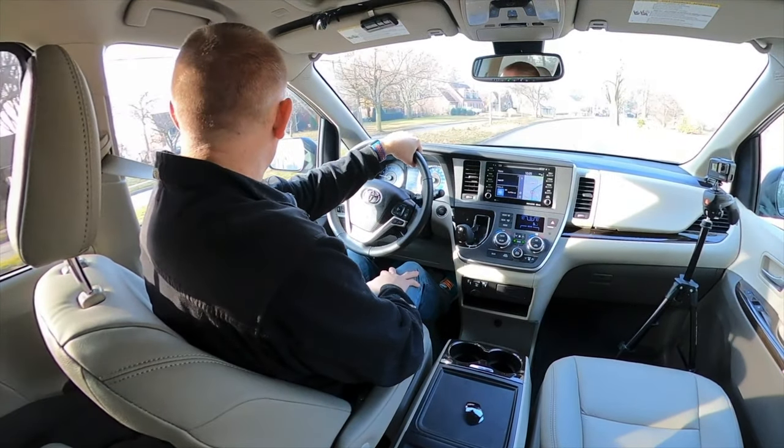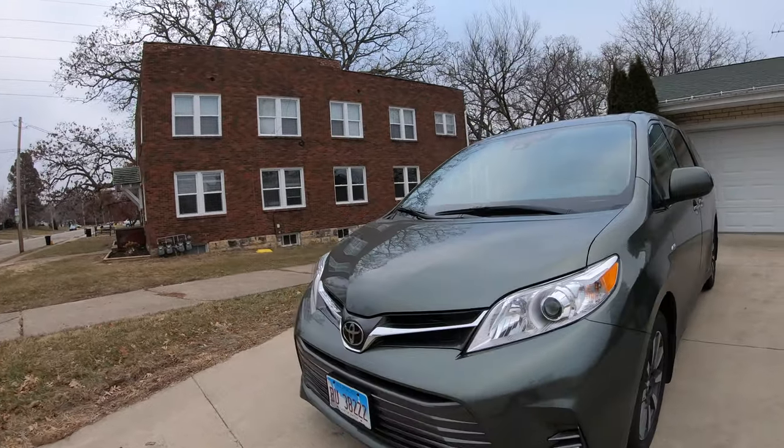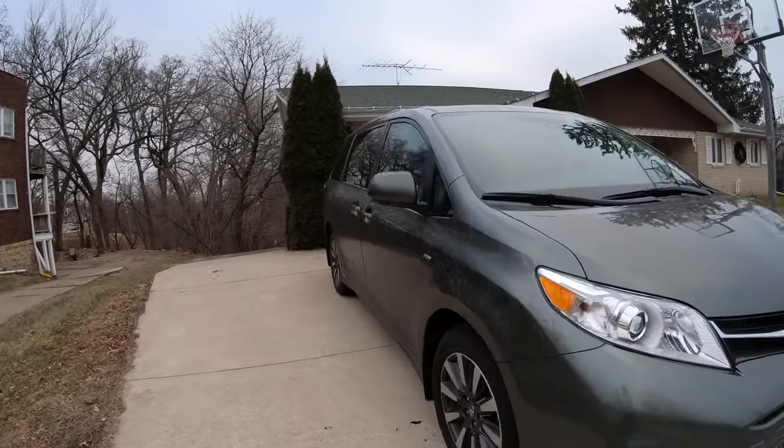Well, I've got another change of venue as you can see. This time we're at a 2020 Toyota Sienna — this is their XLE. Let's take a peek.